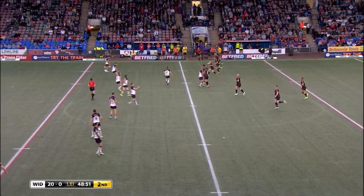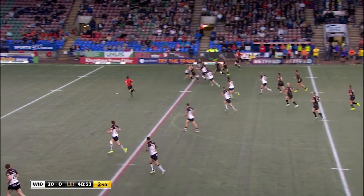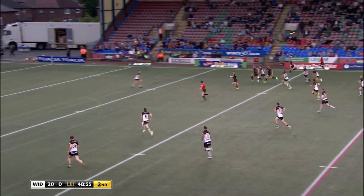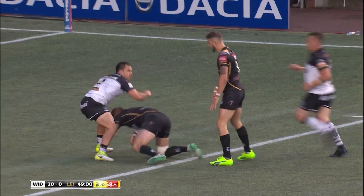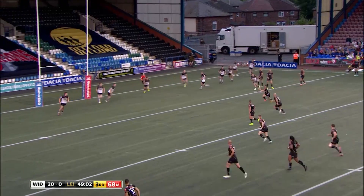He's got two. He has a chance for Ryan Hampshire, he has a ton of support with him, and that's Mitch Brown — but look at that quality defence again from Corey Thompson.